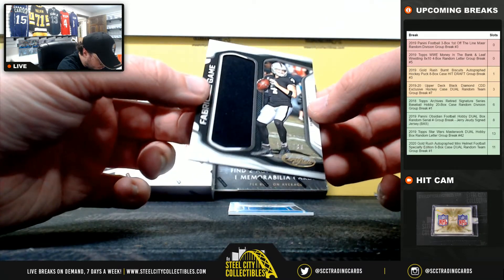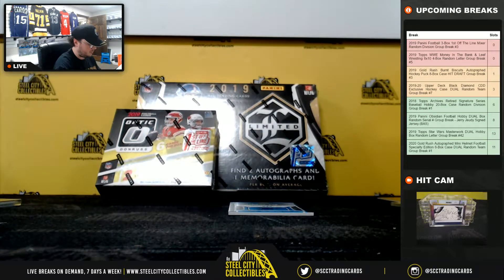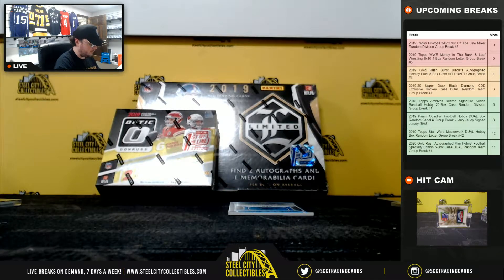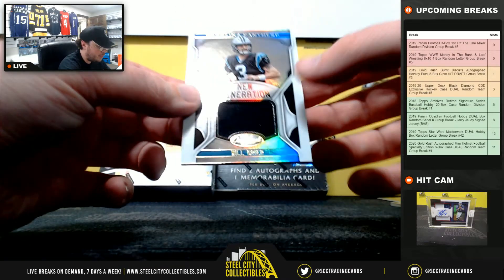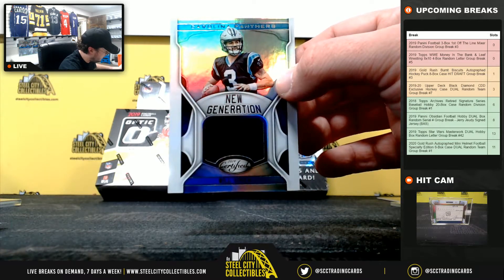Fabric of the Game, Derek Carr, number 123 of 299. AFC West, going to Javon. And new generation jersey, Will Greer. NFC South, going to Joseph.